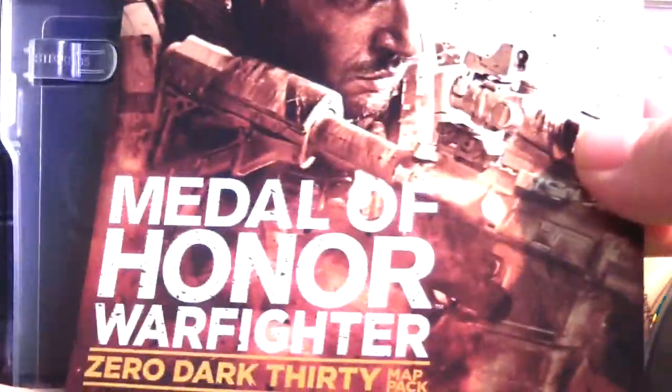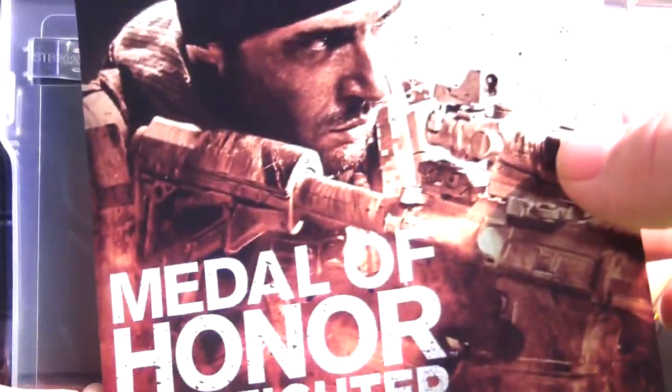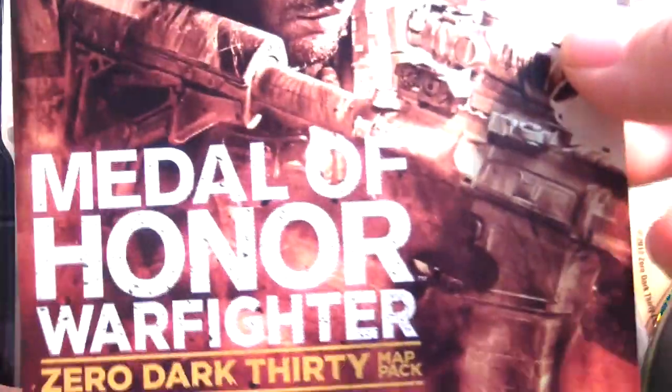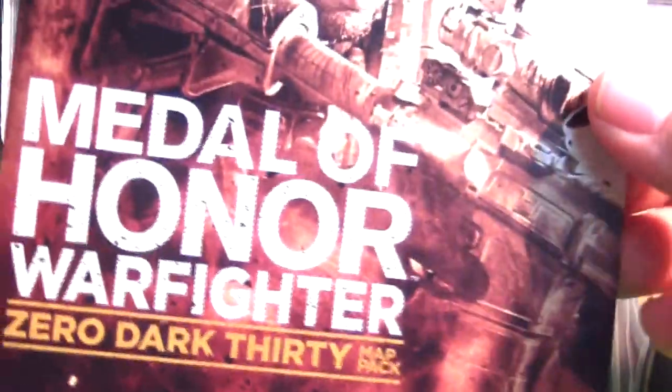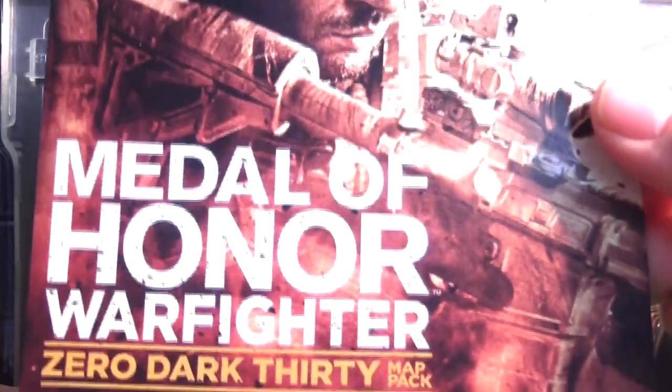Whoever wants the map pack code, send me a personal message, video response, or comment below — it's first come, first serve. Whoever contacts me first gets the code. I'm not holding any special contest for this, so just message me first and you'll get the Medal of Honor Warfighter Zero Dark Thirty map pack code for PC.